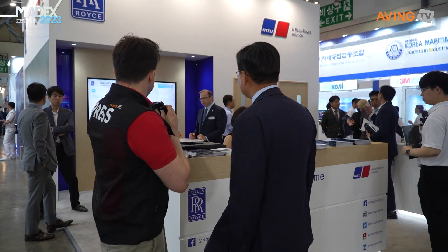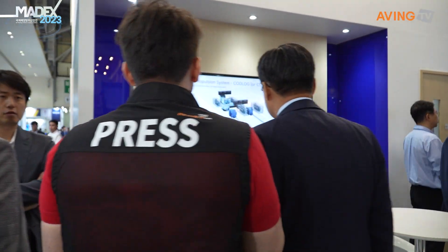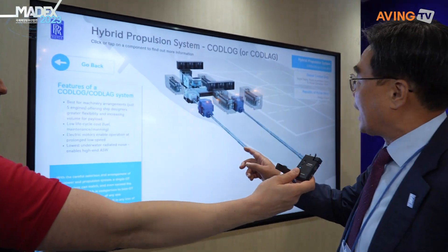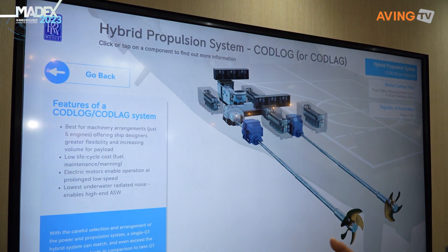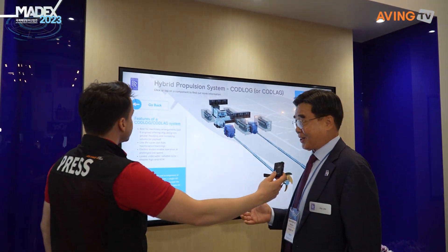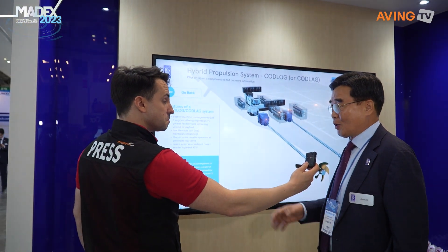Okay, so what do you have on display here? It looks like you've got something on video. Can you show us something you brought today? Now we are focusing on the MT-30 gas turbine and the MT-7 gas turbine. Let's walk through. This is the hybrid propulsion system for the combined diesel and gas system, but currently it's changed to the full electric propulsion system. We also provide mechanical, hybrid, or full electric systems.